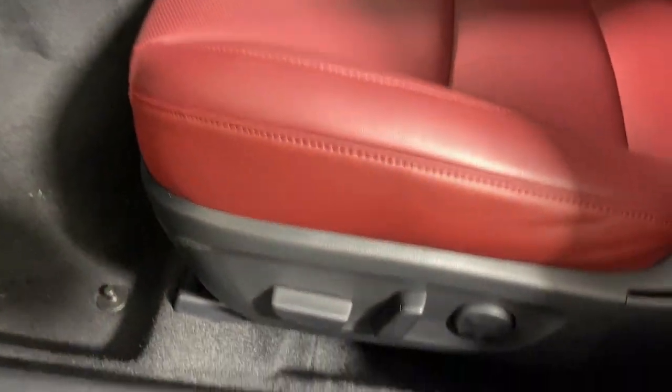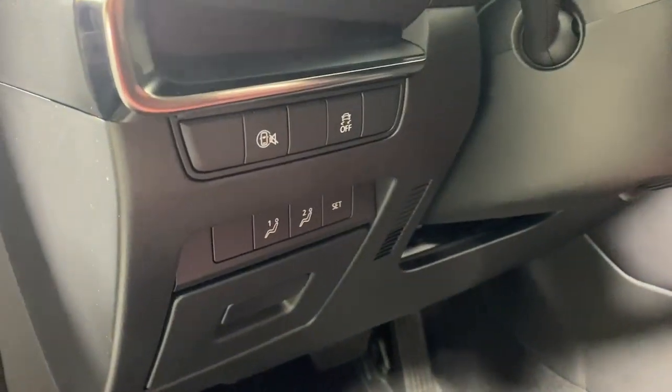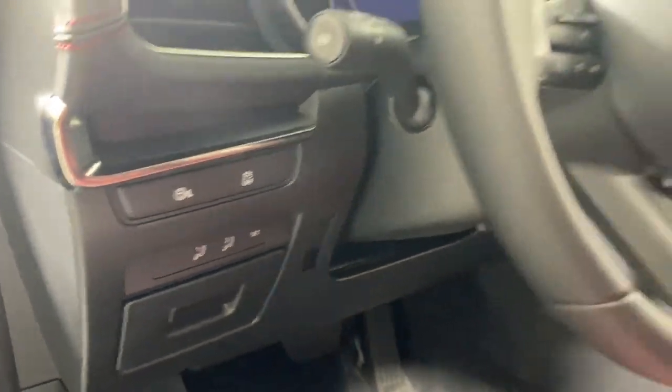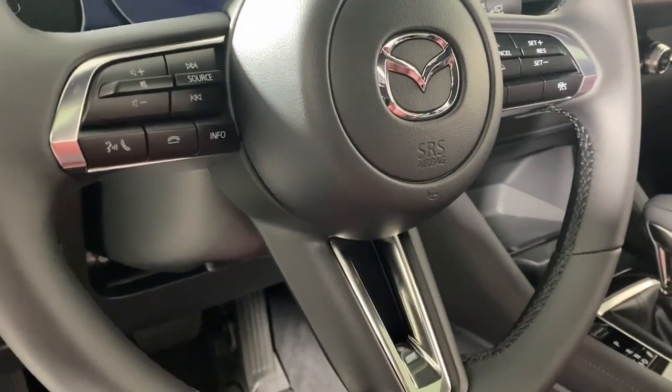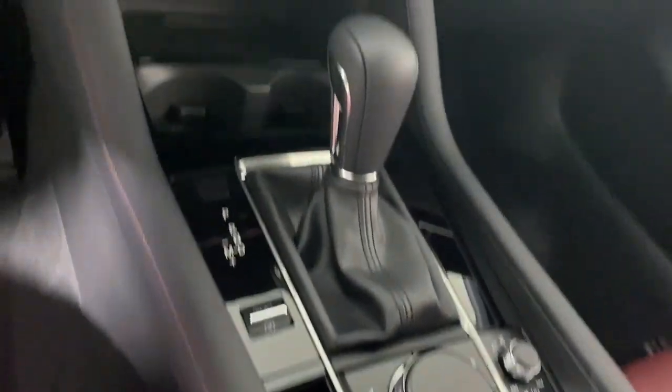These are just some of the great options this vehicle comes with: keyless entry, moonroof, backup camera, heated mirrors, dual-zone AC, steering wheel audio controls, power driver's seat, alarm, heated front seats, and aluminum wheels.